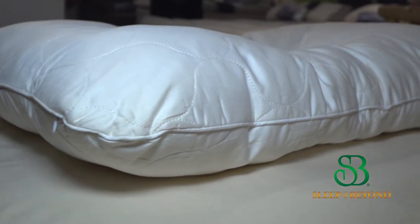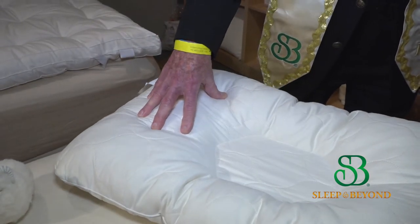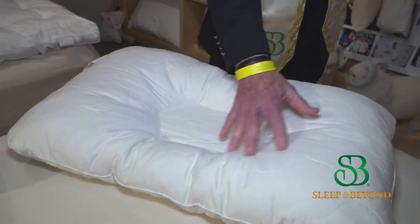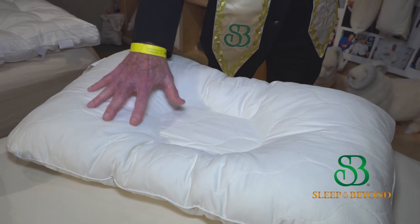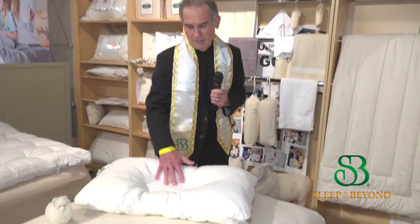Then the natural latex gives you that bouncy feeling — it comes back to its place, so night after night your pillow is going to contour to how your neck is. It's also going to train those muscles so that if you did get injured or whatever, it helps heal it.